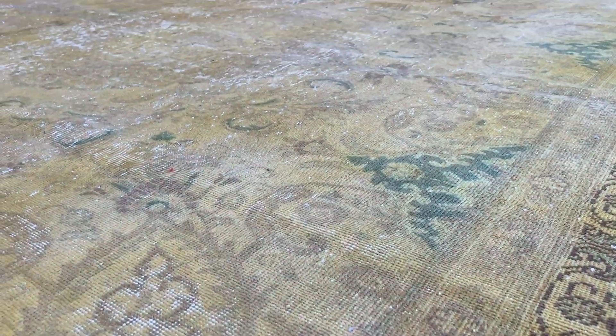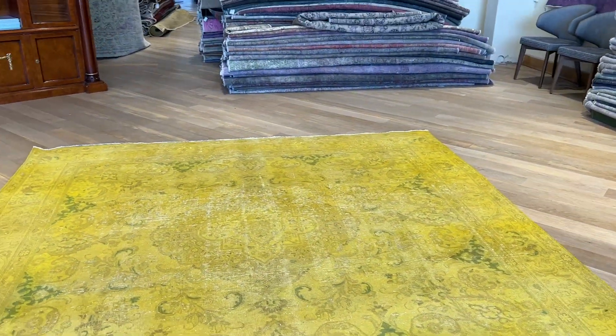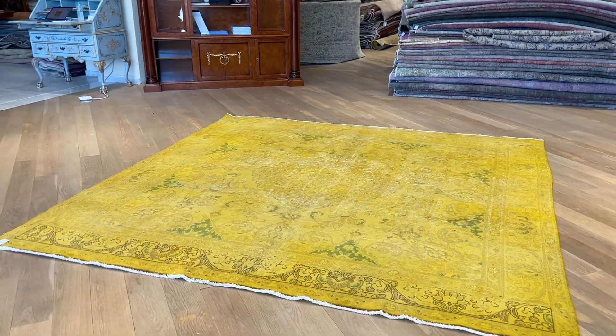These are carpets made to last a lifetime. No quality issues whatsoever. You can place any furniture you like on these carpets for as many years as you wish without any problems.